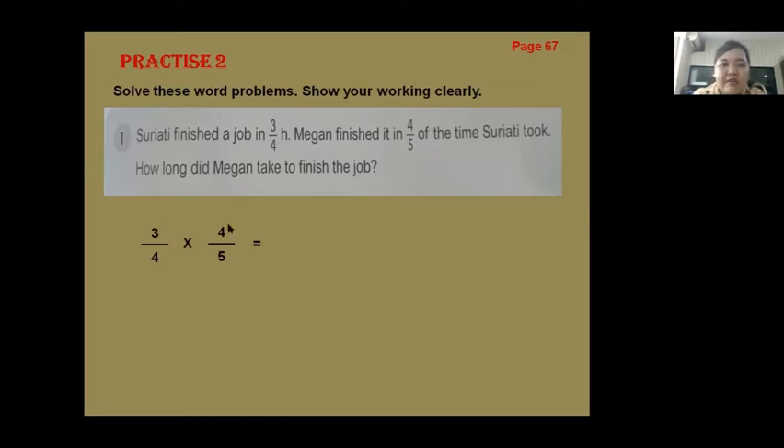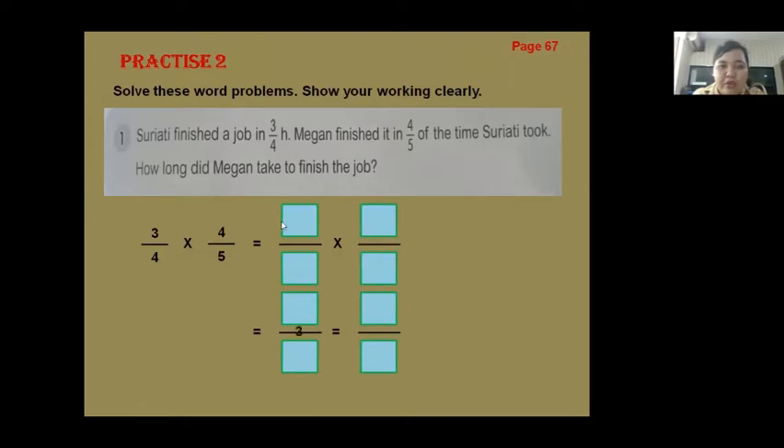Teacher will explain two ways to solve this question. For the first way, look at this: three-quarters times four-fifths. We put three and four, times four and then five — numerator times numerator, denominator times denominator.